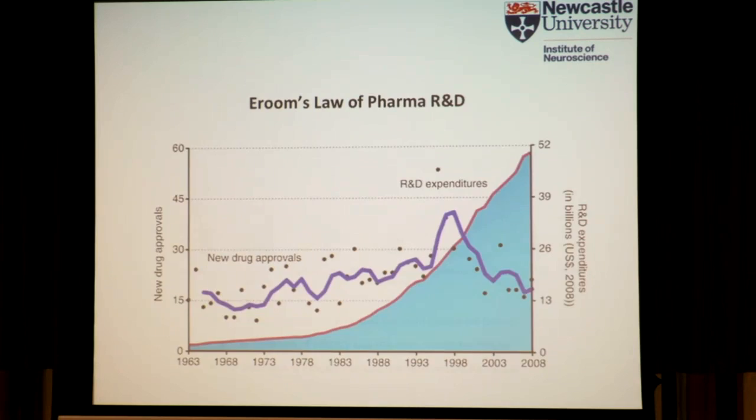There are a number of reasons for the failure in drug development, and one of the main ones remains this lack of efficacy. In the 90s it was unpredictable PK/ADME that was the main reason for failure. In the early noughties it was the lack of efficacy, and still up to 2007 this lack of efficacy remained the main reason for failure. So I'm going to be slightly bold or controversial and say that the current model of preclinical R&D is fundamentally flawed.